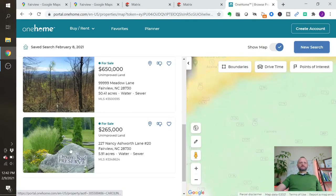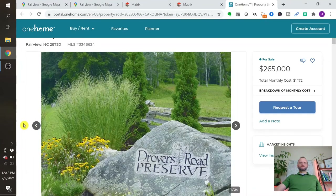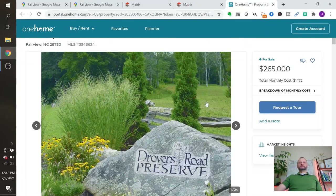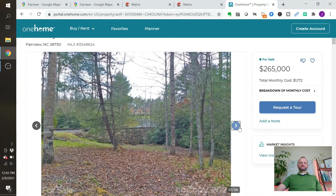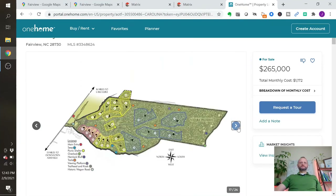And then last, we have a green community, also on the east side — I couldn't not put a green community in. This is Drover's Road Preserve: $265,000 for six acres. Drover's Road is 190 acres total, with 110 acres in a conservation easement. It's got hiking trails, pavilions, picnic areas, pollinator gardens, and beautiful infrastructure. The actual lot and amenities are really well done. These are higher-end green homes, and as you can see it's not overdeveloped — there aren't many lots, and they are pretty big lots.